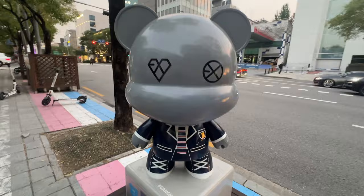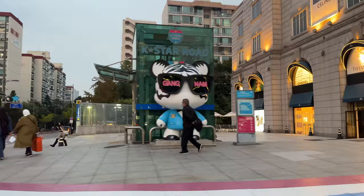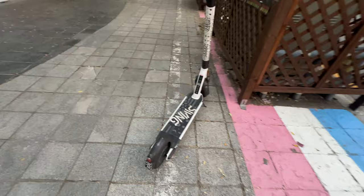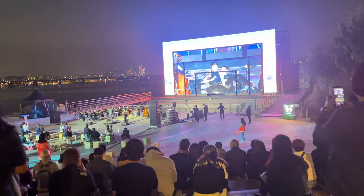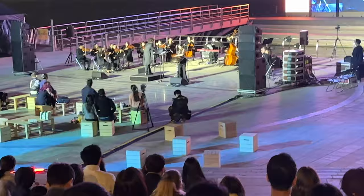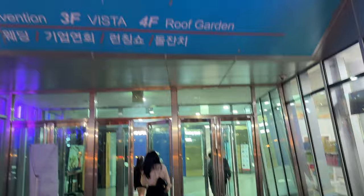Now we're going to K-Star Road in Gangnam. People like to come here and take pictures with the little mascot statues. A cool activity is to rent one of these scooters and buzz up and down K-Star Road. It's also always nice to be along the riverfront — this here is the Han River, one of the largest rivers in Asia. They have concerts and floating islands, so make a point of going down there, whether in the daytime to relax or in the evening for a concert.